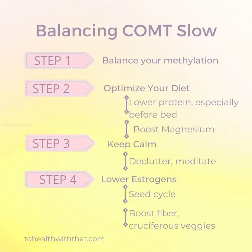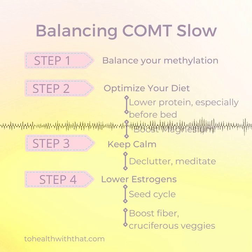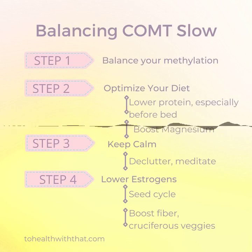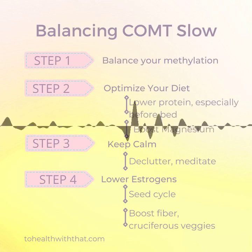Signs and symptoms that you have a slow COMT include high neurotransmitter symptoms: things like enthusiasm, exuberance, self-confidence, ability to focus for long periods of time, and maybe some workaholism. These neurotransmitters do double duty as stress hormones, so we also see difficulty calming down in stressful situations, dislike of overstimulation — noise, lights, chatter in the work environment, chaotic or messy spaces — hard time falling asleep, easy irritability, and often worse with caffeine or other stimulants.